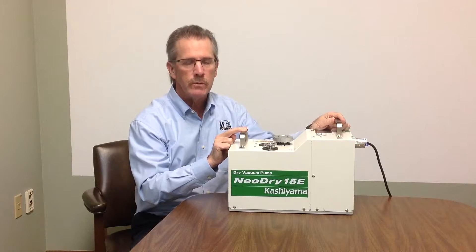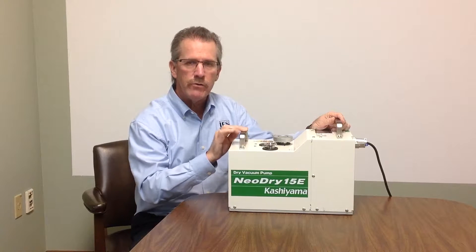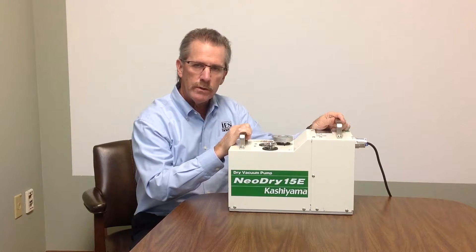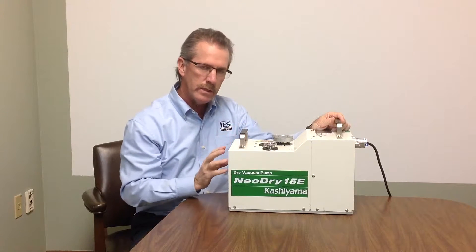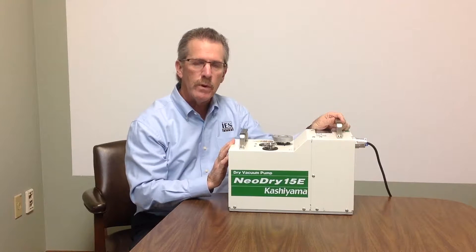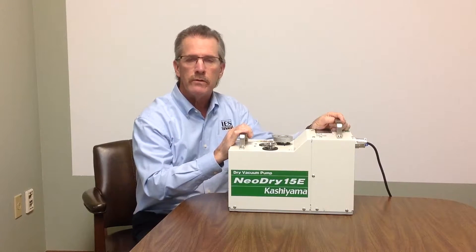Literally no maintenance is required for three full years. In addition to that, the key advantage of a dry pump is the lack of backstreaming. There is no oil in the wetted stream. The only oil is in the gearing and the gearing is kept isolated from the wetted stream. So you do not get anything back into your process that could affect your work.